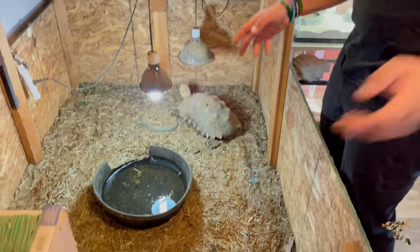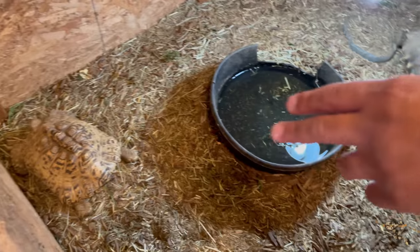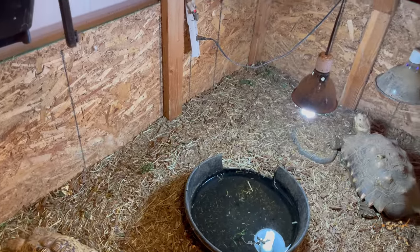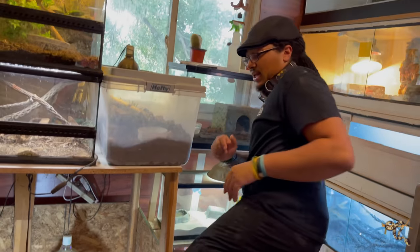I'm going to come in here — so here's Speed Bump the sulcata tortoise, and then we have Pinecone the leopard tortoise with some obviously really bad pyramiding. Hence she's a rescue. These guys will hopefully be getting a large outdoor enclosure sooner than later.